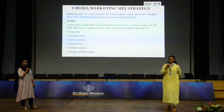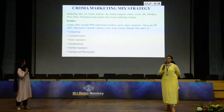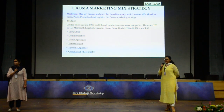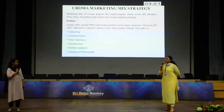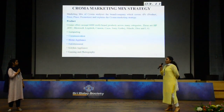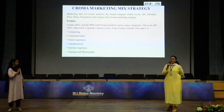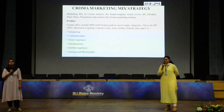Chroma's marketing mix strategy basically follows the four P's: price, place, promotion, and product. Coming to the product part, Chroma offers around 6,000 multi-branded products in categories including computing, home appliance, kitchen appliance, and entertainment. In entertainment, there are home theaters and television.